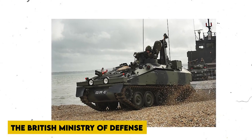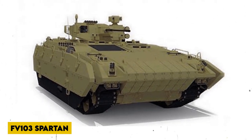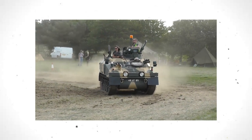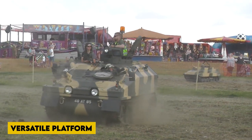The British Ministry of Defense developed a concept vehicle based on the Scorpion in the 1970s. It was a larger version of the FV-103 Spartan with an additional road wheel on each side. It also got a new engine, transmission, and suspension. This effectively doubled the Spartan's carrying capacity and provided a much more versatile platform for future development.